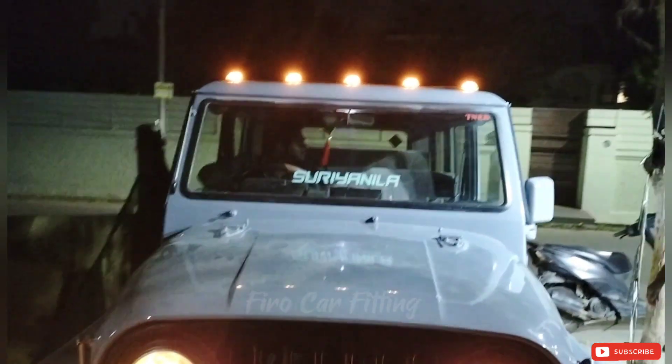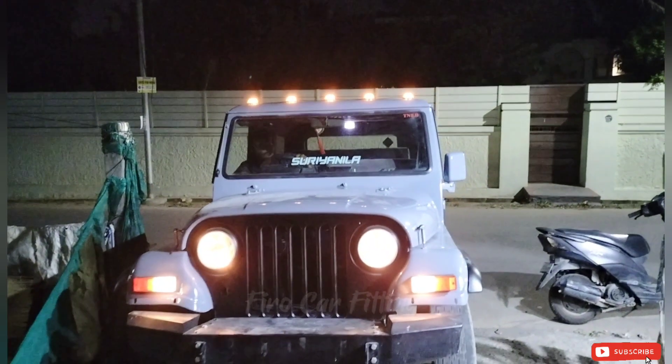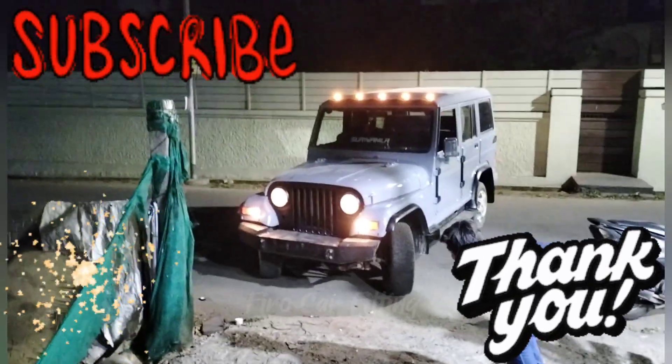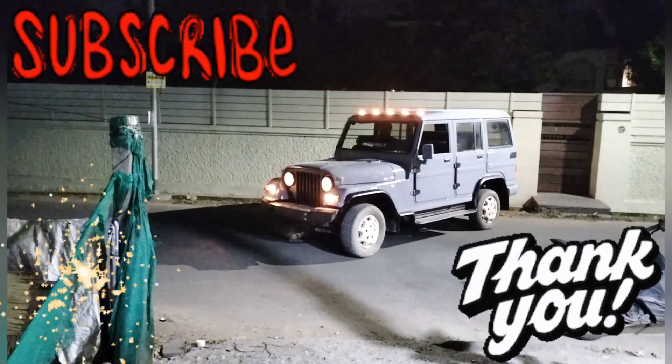This light is a small LED, so you can see the light on your face. You can see the light on your headlight. Please like this video and subscribe to our channel.